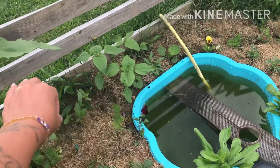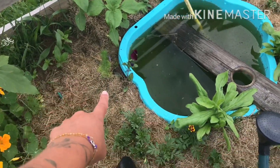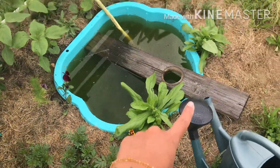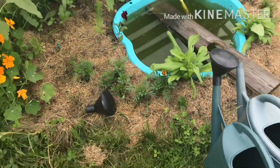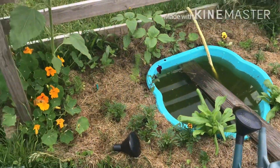Les tournesols ont poussé, les dahlias aussi. J'ai un peu de tout. La dernière fois que j'ai tendu, j'en ai profité pour tailler. Donc ce côté, pour l'instant, ça porte plutôt bien. Tout a vachement poussé.